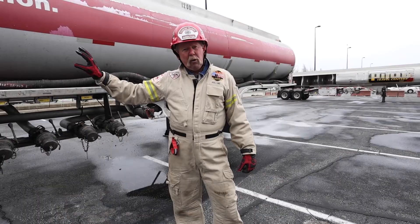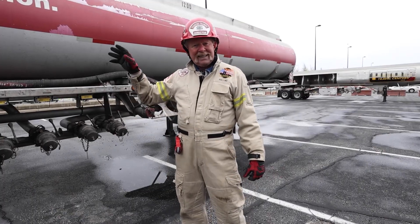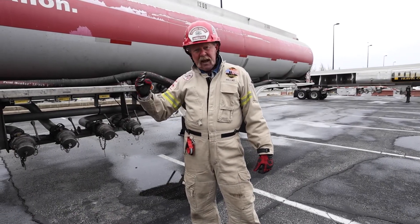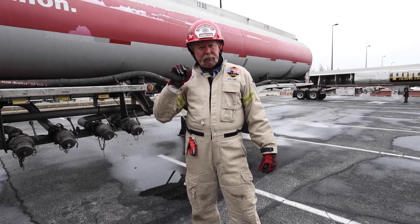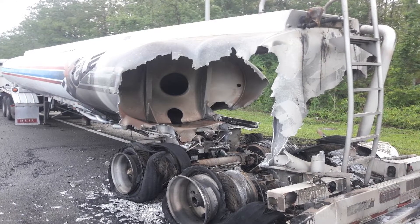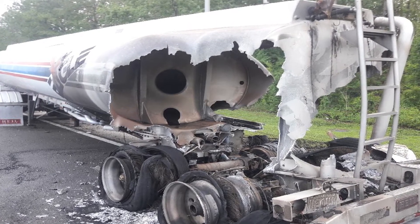That liquid will keep the aluminum cool enough that it will not breach through, so you don't have an issue with that. If the tanker trailer is empty in that area of the fire, what will happen is when that fire reaches 1,200 degrees or 1,100 degrees, the aluminum will melt away. You may get a little pressure, but there's not going to be any type of explosion — it's just aluminum melting away because of the melting point of the aluminum.